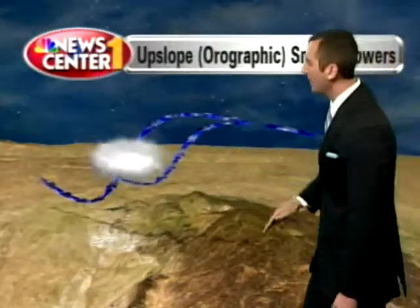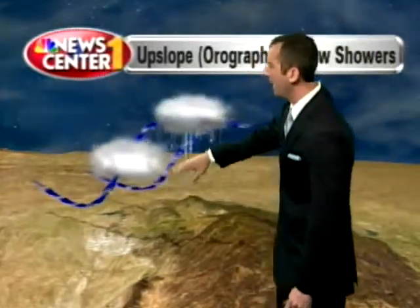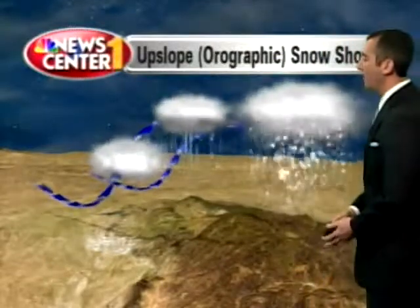So we start getting a little condensation as the air cools adiabatically — relative humidity rises, we start getting clouds forming, then a little bit of precipitation, and then finally it all comes dumping down on the highest part of the mountain in the northern hills.